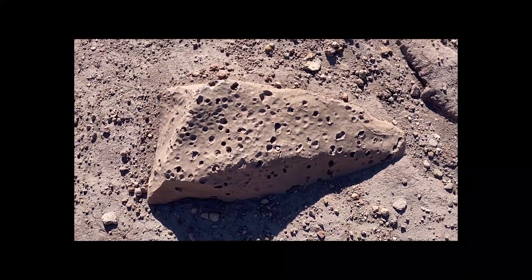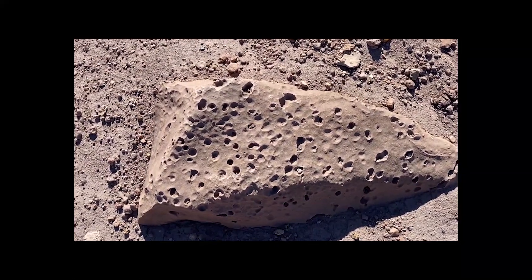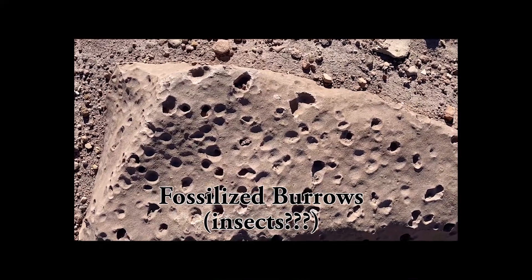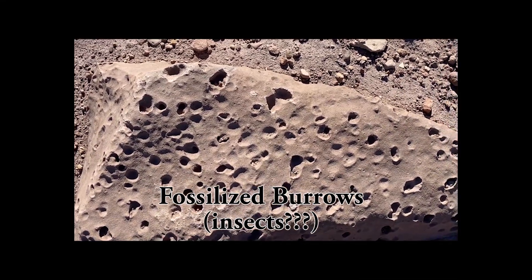Well, this looks like an interesting sandstone. There are holes in it — different sizes, different shapes. Looks a little bit like the surface of Mars.